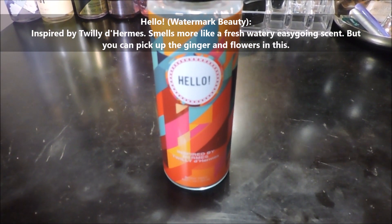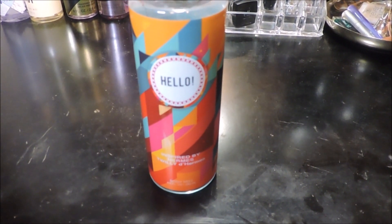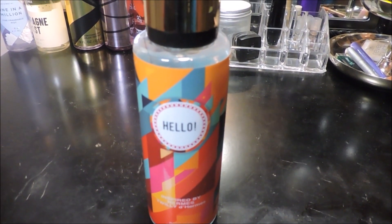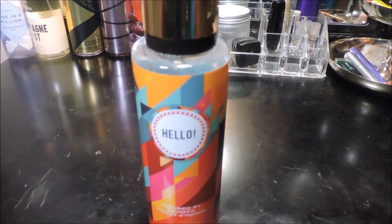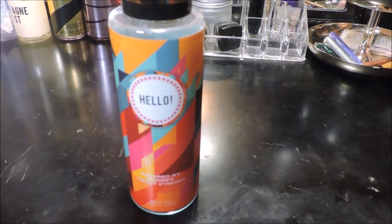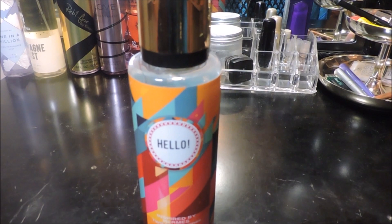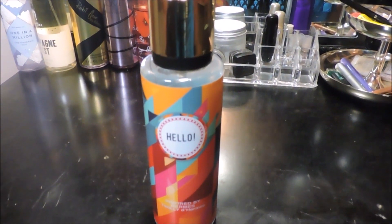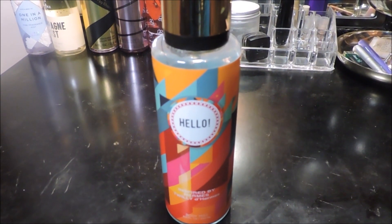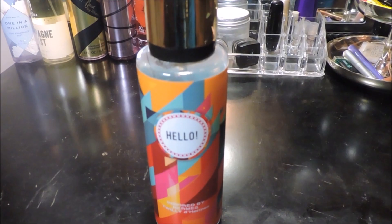Hello! by Watermark Beauty is supposed to be a dupe for Twilly by Hermès. It's not that great of a dupe, but I can kind of smell that they were referencing Twilly when they made it — it's just not a successful dupe. It's like if Twilly decided to make an eau de toilette version with lower quality ingredients. I got this on a whim because it was on sale at Big Lots. It's cool for wearing around the house — say you get up, take a bath, but you're not going anywhere. Just spray this all over, over-spray even, and wear a pastel-colored chill-around-the-house outfit. It doesn't smell like you should be wearing dark colors; it smells like you should be in your cute pastel robe.